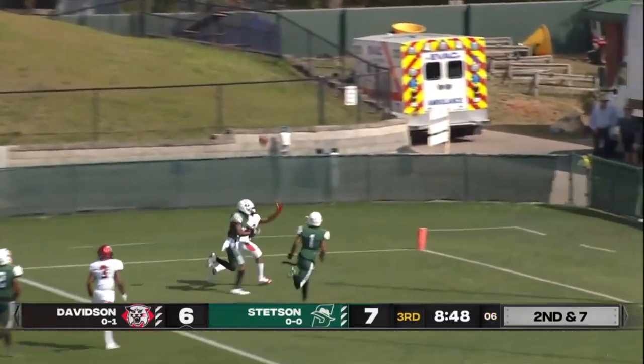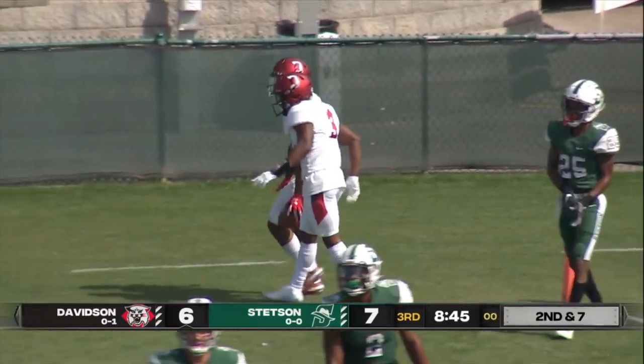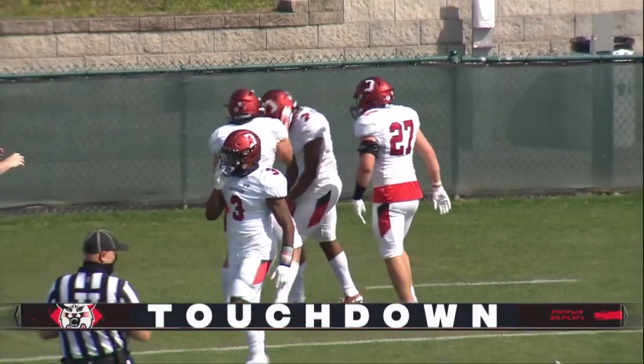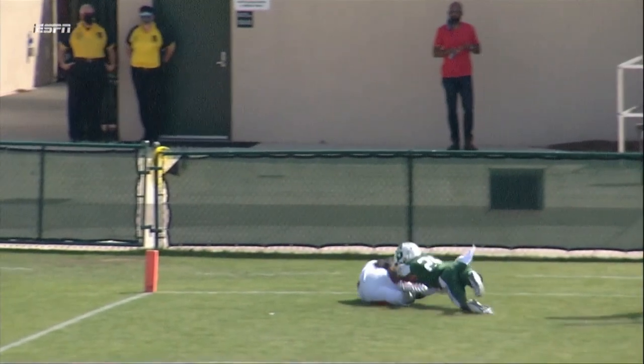And Phelps goes deep to the corner — touchdown, Davidson! We haven't seen Phelps throw much today, but he put that one right on the mark. Throw the ball to a spot in the back of the end zone. Phelps to the left — he does it. Great job by Staples; he seals on Jalen Johnson.